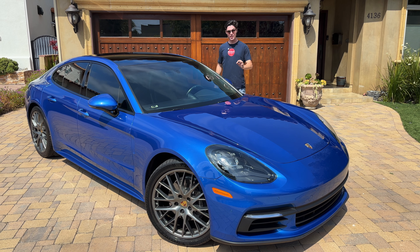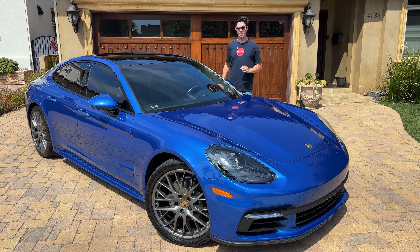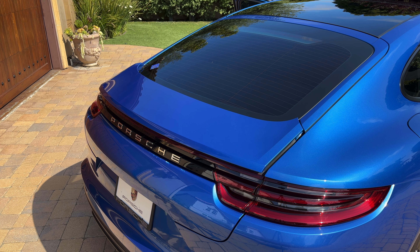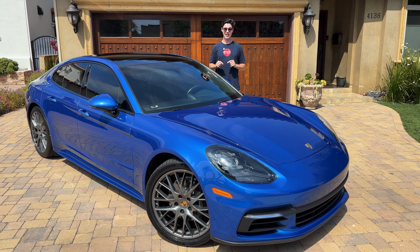Today I'm looking at one of the coolest sporty four-door sedans you can buy: the Porsche Panamera. This specific car is in incredible condition and is for sale in the LA area. If you're interested, check out the link in my description.